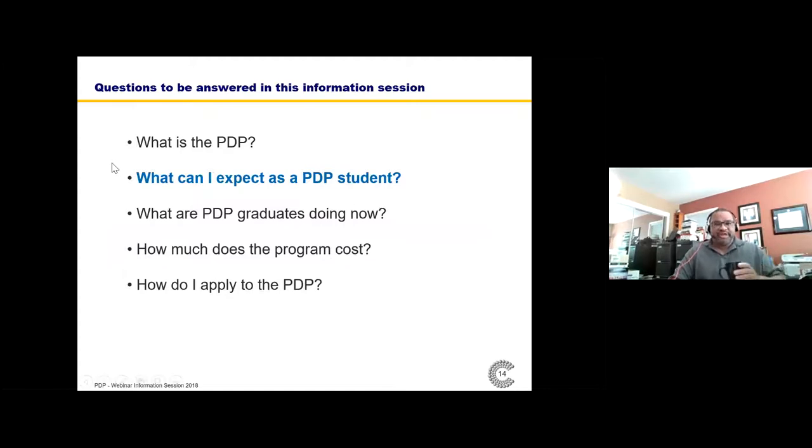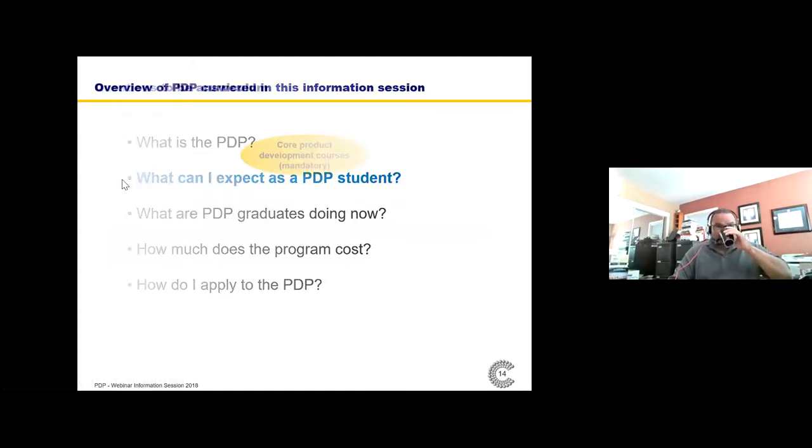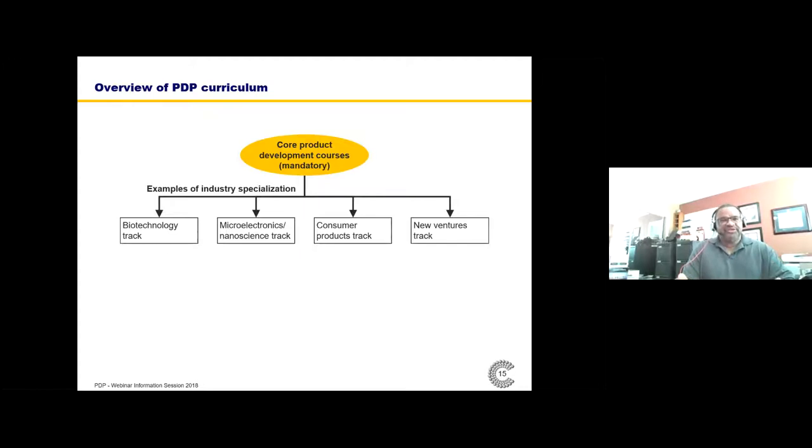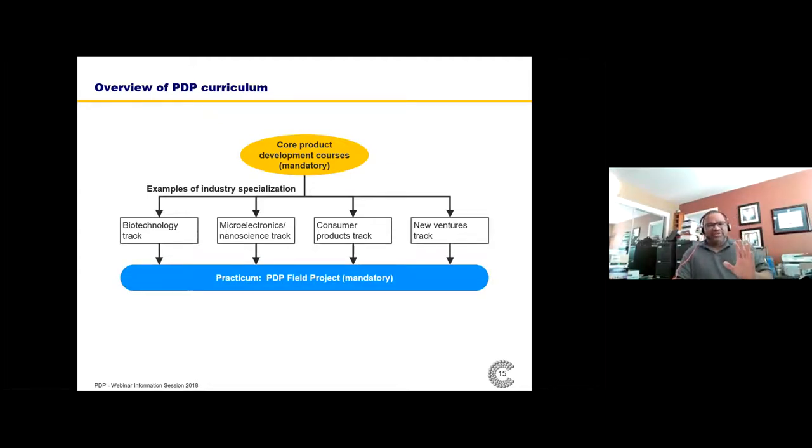What can you expect as a PDP student? Our program has three major components. First, there is a two-semester sequence of core development courses mandatory for all students. Second, students must choose an area of industry specialization — biotech, advanced materials, consumer products, new ventures, alternative energy, and a couple more — and select elective courses in that area. Third, they must complete a field project: a team field project exercise related to technology commercialization or product development.